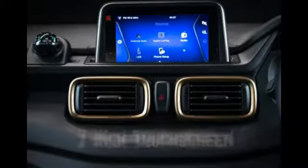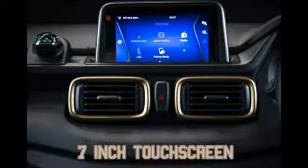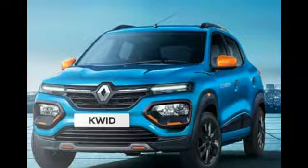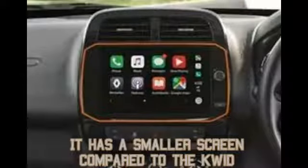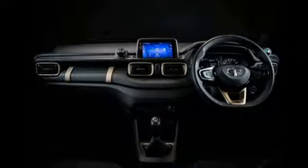You have a 7-inch touchscreen infotainment system, just like its siblings the Nexon and the Altroz. But its main competitor, the Renault Kwid, has a larger 8-inch touchscreen. Other than that, the HBX is several notches above its competitors in interior ambience.